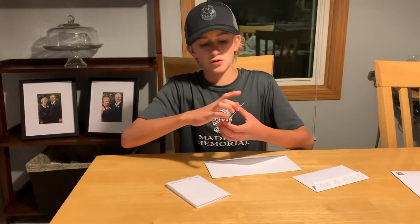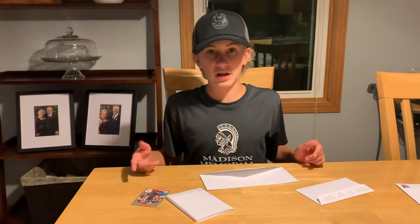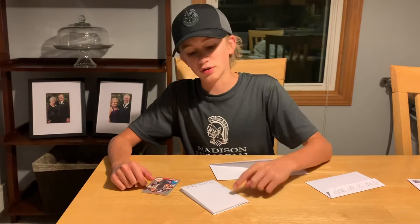Today I'm sending a through-the-mail autograph request to Hall of Fame player and Hall of Fame NBA coach Lenny Wilkens. I'm sending this card, a letter, my self-addressed stamped envelope, and my sending envelope. I'm going to put this thing together and send it out in the mail in the morning.